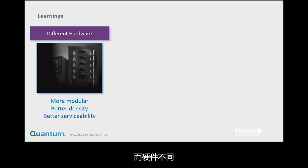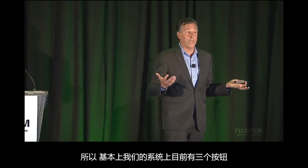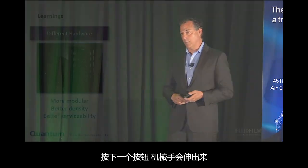The hardware is different. The first thing is it's got to be brain-dead simple to service. Our systems now basically have three buttons on them — you press a button and the robot gets spit out onto the floor.